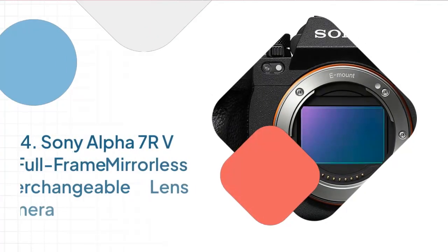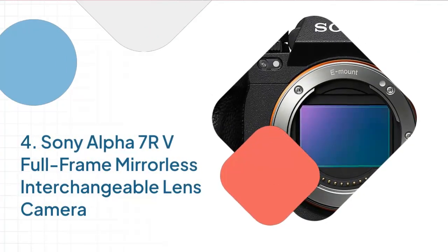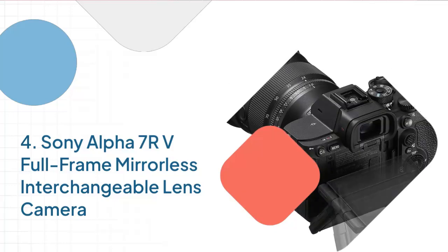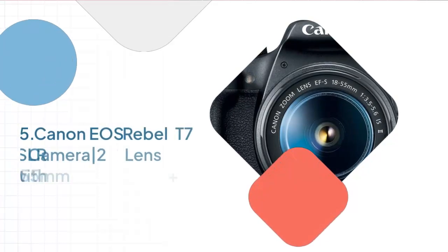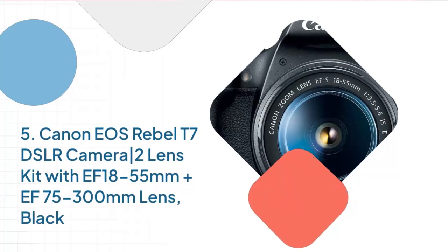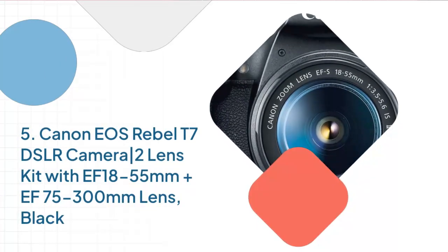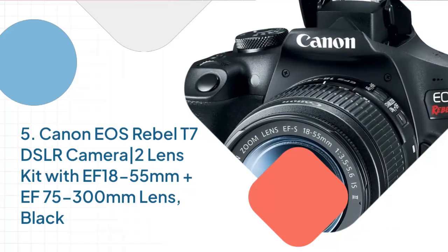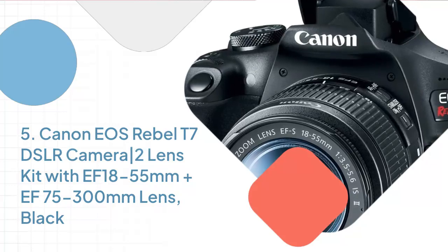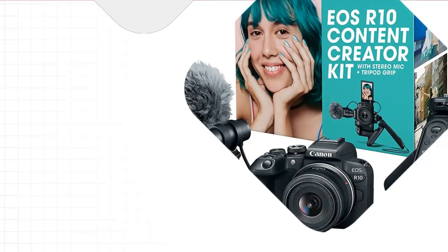Number 4: Sony Alpha 7R V Full-Frame Mirrorless Interchangeable Lens Camera. Number 5: Canon EOS Rebel T7 DSLR Camera 2 Lens Kit with EF 18-55mm plus 75-300mm Lens, Black.